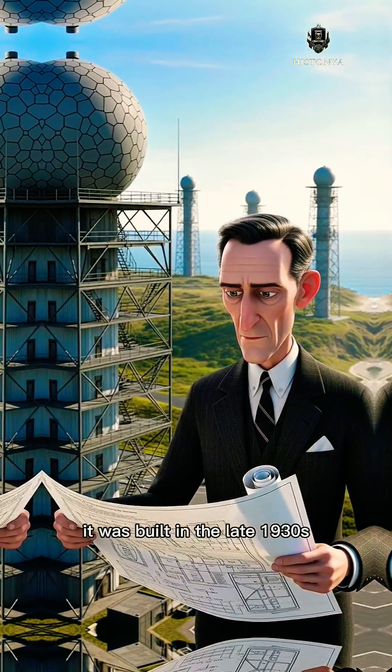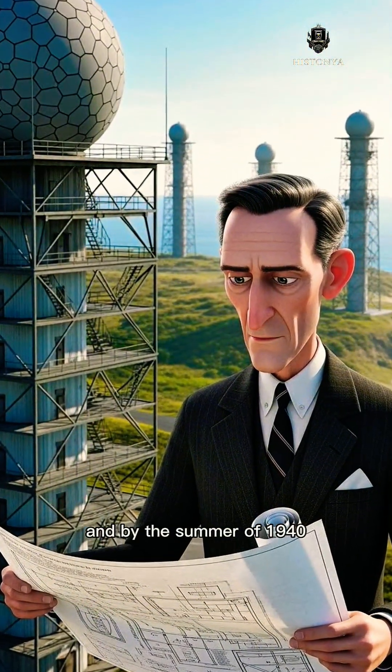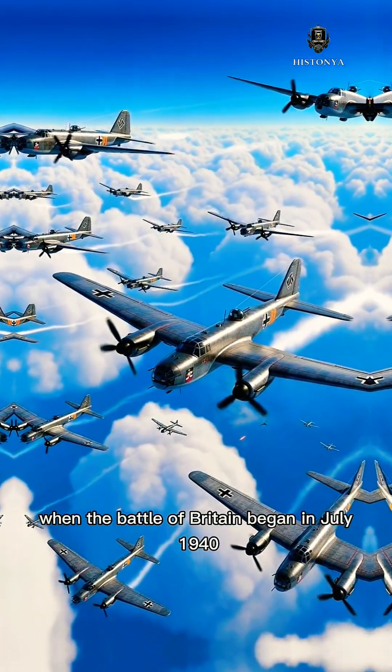It was built in the late 1930s under the direction of Sir Robert Watson Watt, and by the summer of 1940, it stretched across England's east and south coasts. When the Battle of Britain began in July 1940,